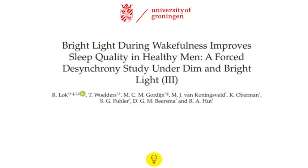Bright light during wakefulness improves sleep quality: a forced synchrony study under dim and bright light. This is the third publication in a series of three back-to-back publications in the Journal of Biological Rhythms.